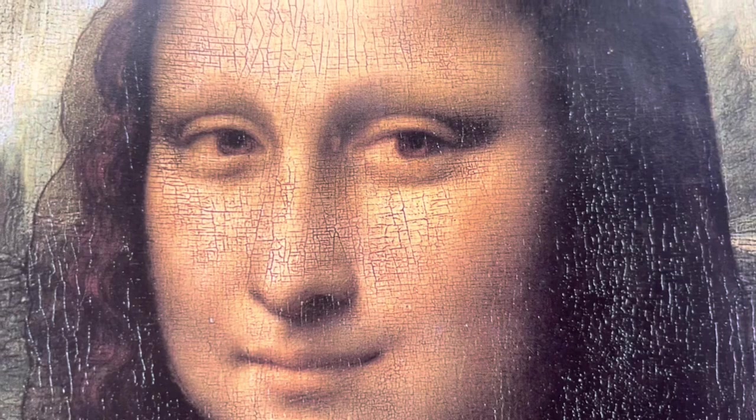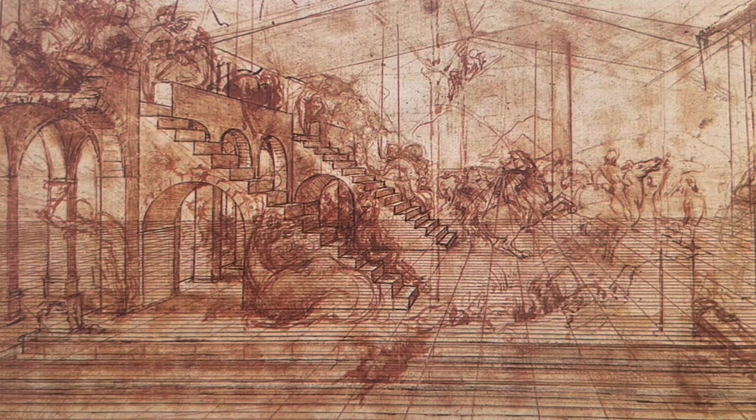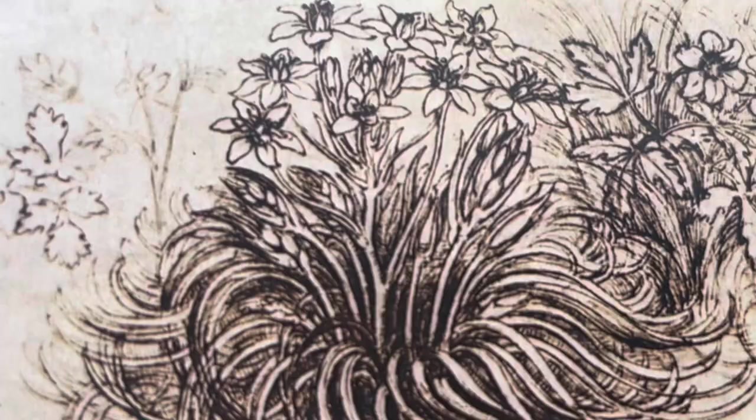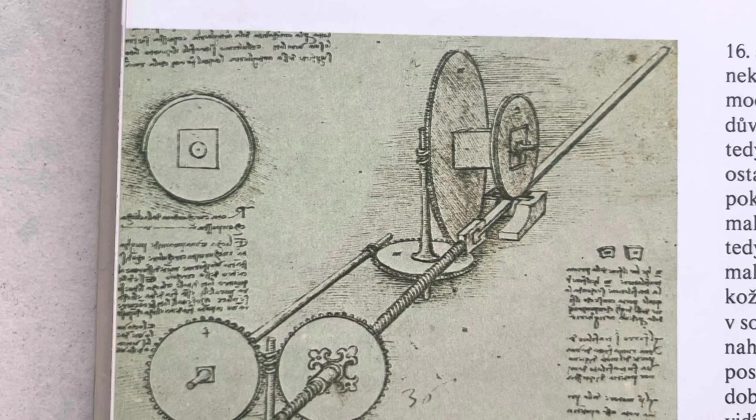Welcome to our video all about Leonardo da Vinci. Have you ever heard of him before? He was a super special person who lived in a small town in Italy called Vinci a long time ago, but his art and inventions are still famous today. He was very curious and always wanted to learn new things. He would often go outside and observe nature, sketching and studying the plants and animals he saw. He was also a scientist and inventor.